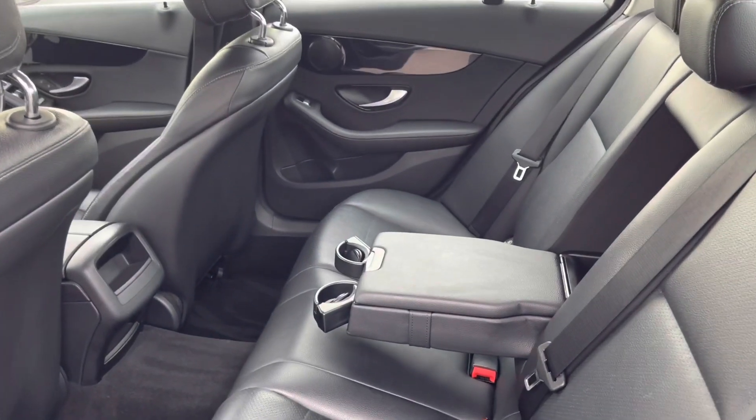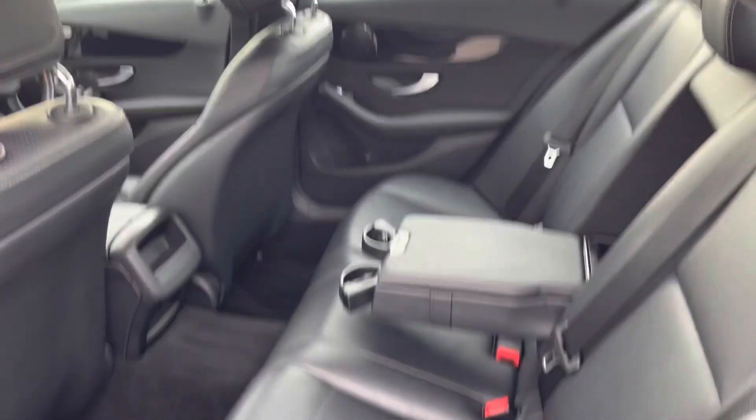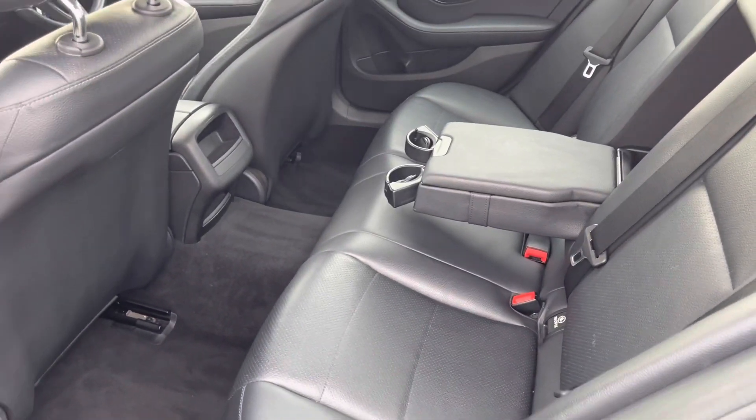Going on the inside, we do have the full leather upholstery with a nice armrest and adjustable cupholders in the middle, along with ISOFIX mounting points for children's seats in the rear.